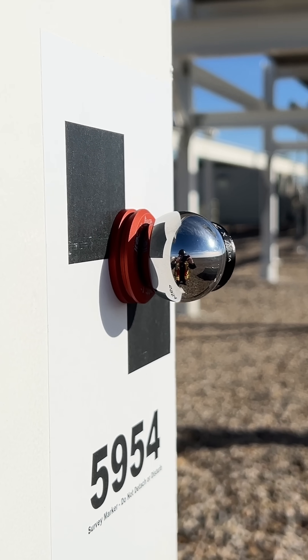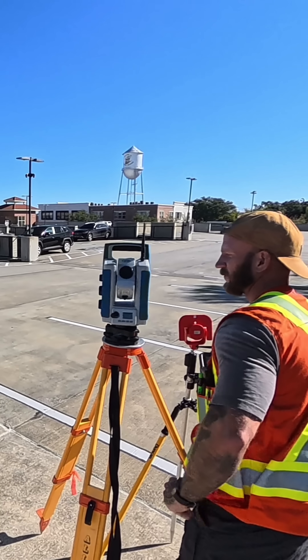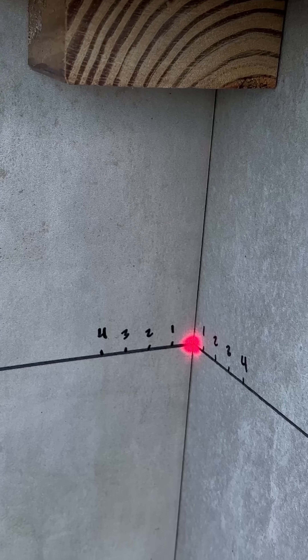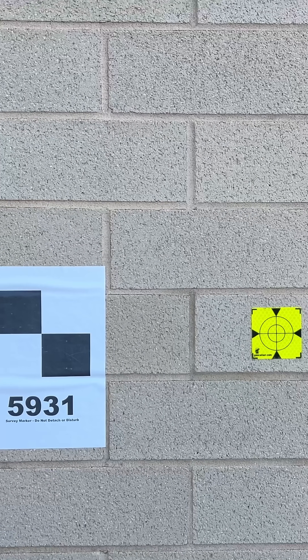We've barely scratched the surface on this topic, and in a couple of weeks I'll be releasing an hour-long video going deep into the math and physics of measuring distances with a laser. So be sure to subscribe to my YouTube channel if this topic interests you.